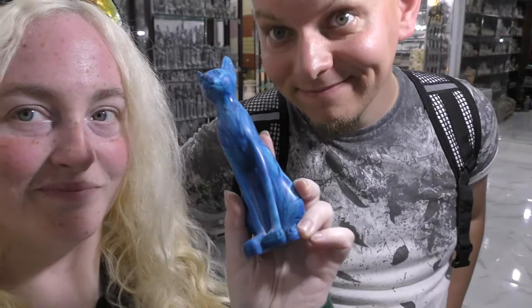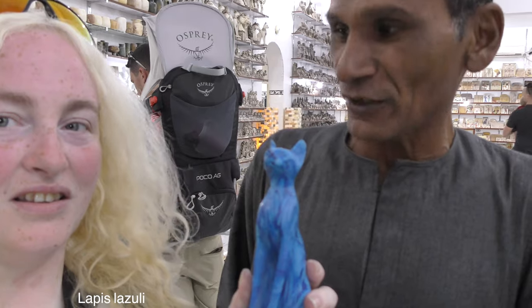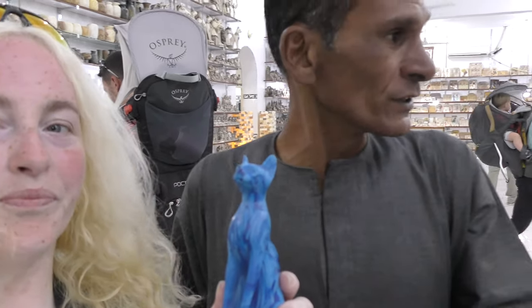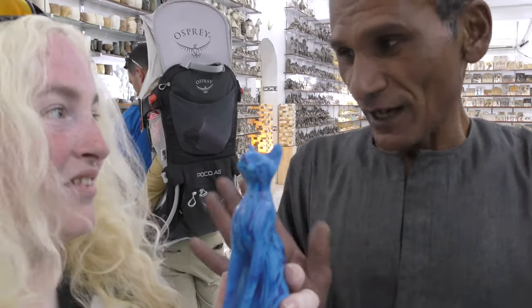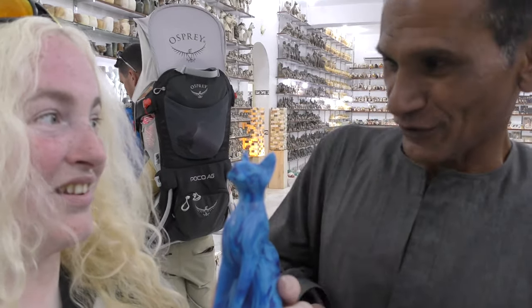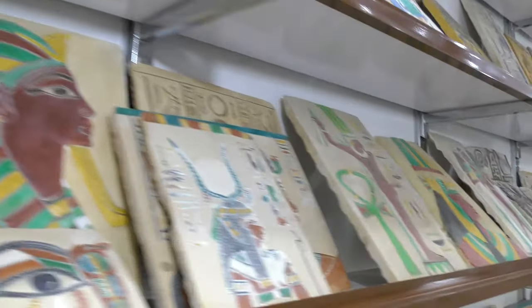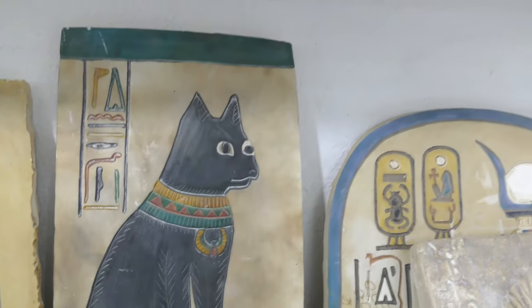I'm going to get this cat. The name of this stone is Lapis Lazuli - like Malachite stone. That is the natural stone colour, not painted. Egyptian Lapis Lazuli. Look at the cat.